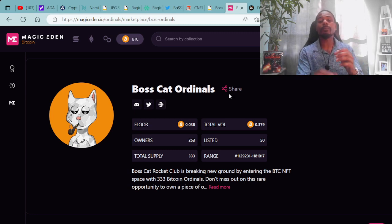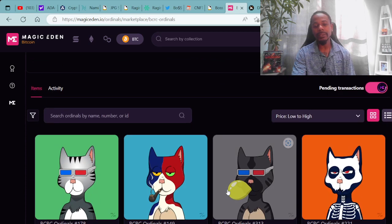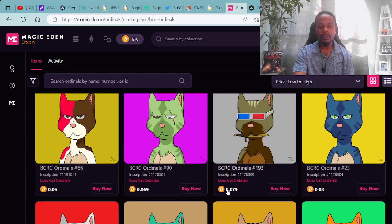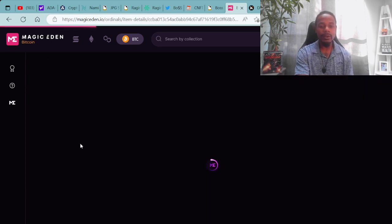Here are the Boss Cat ordinals available for purchase on the secondary market at MagicEden.io, which is the secondary market for all Bitcoin ordinals. The Boss Cat ordinals floor price is 0.038 BTC, with a total volume of 0.379 BTC. There are 253 owners with 50 listed on the market and a total supply of 333. Boss Cat Rocket Club is breaking new ground by entering the Bitcoin NFT space with 333 Bitcoin ordinals — don't miss out on this rare opportunity.